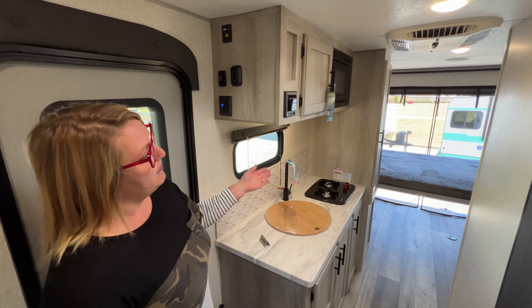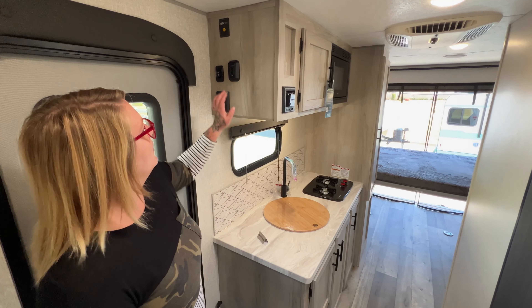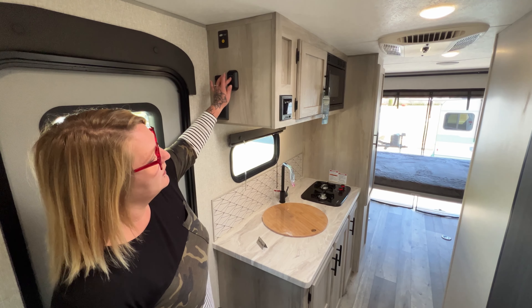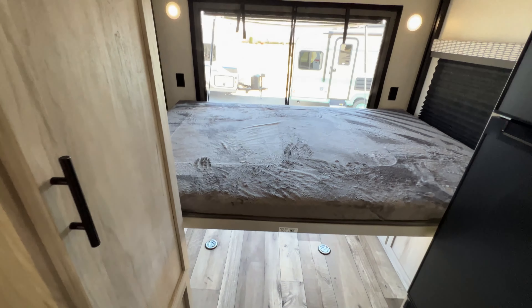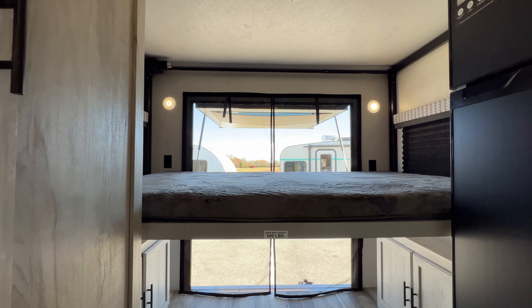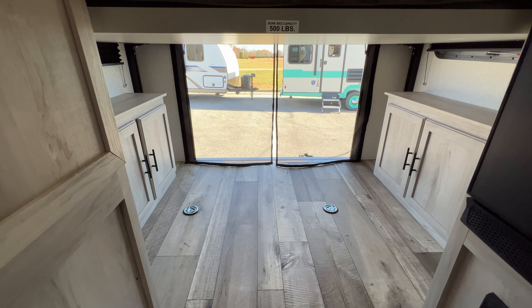Inside now with the back hatch and mesh screen open, you've got your bed. It's easy — just hit this button and the bed will raise all the way up. Underneath, you can see there are full storage cabinets as well. There's plenty of storage in this RV.